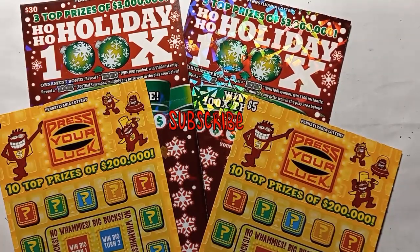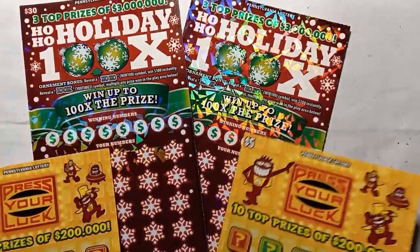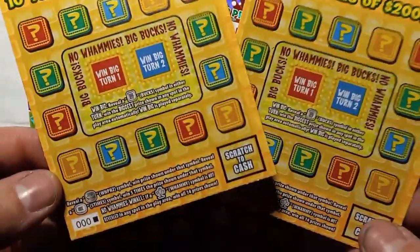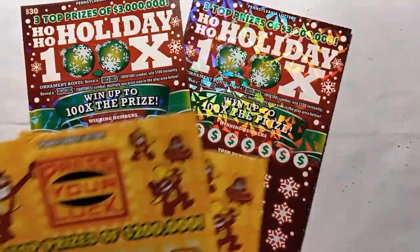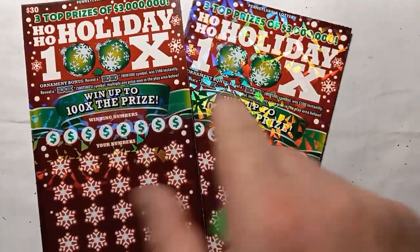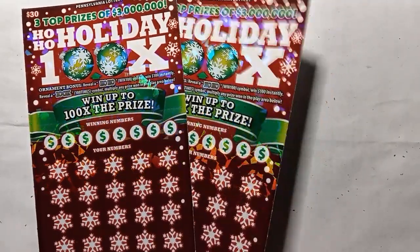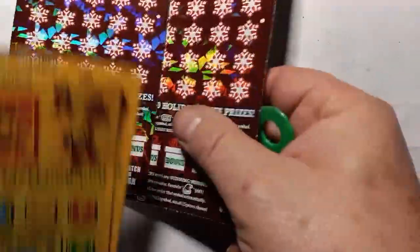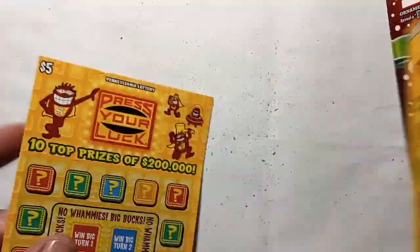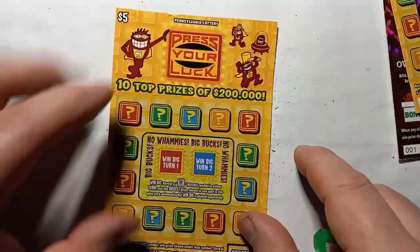Hello YouTube, I'm back with some more Pennsylvania lottery tickets. We have two of the $5 Press Your Luck tickets — triple zero and zero zero one — and two of the big boys, the $30 Ho Ho Holiday 100 Times, also triple zero and zero zero one. Hopefully we find a win on one of them, so let's start off.